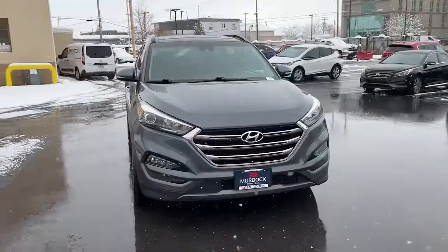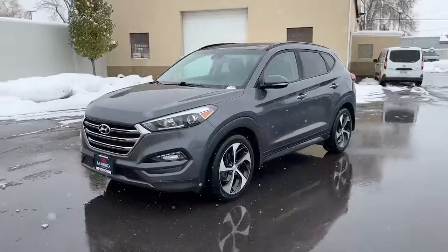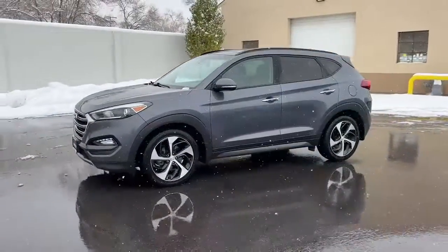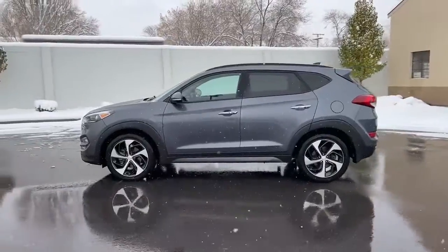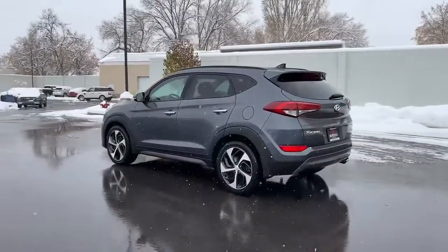Get a feel for the 2016 Hyundai Tucson. With less than 90,000 miles on the odometer, this vehicle stands out from the rest. This upscale Tucson crossover is ready to make even the most routine errands feel enjoyable.